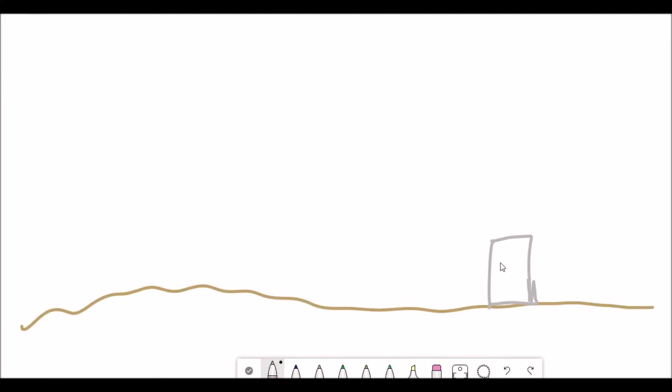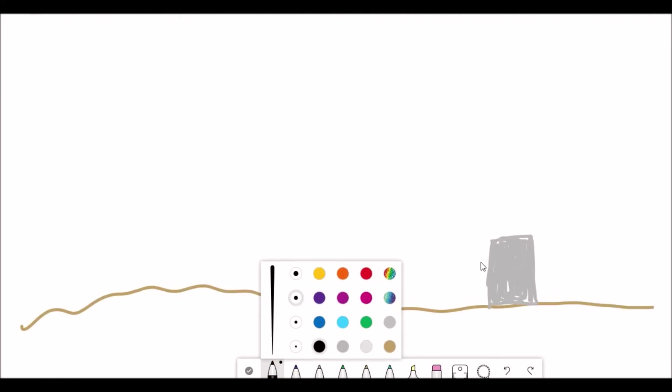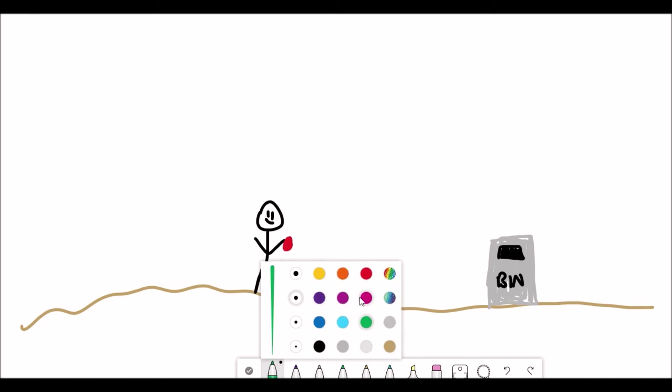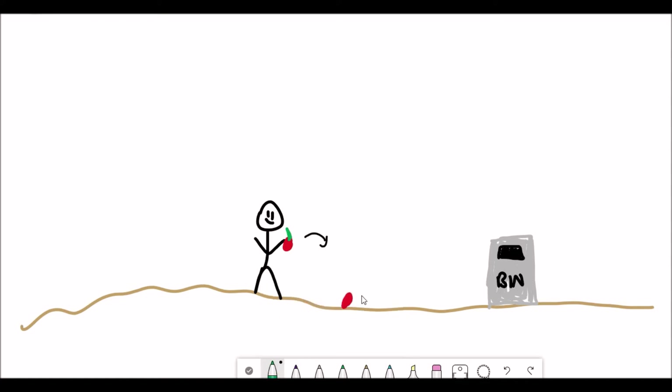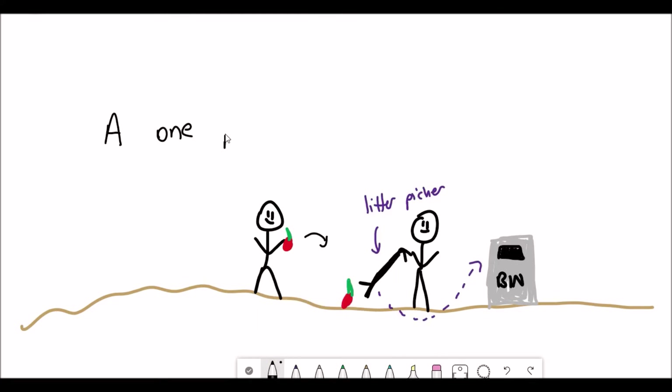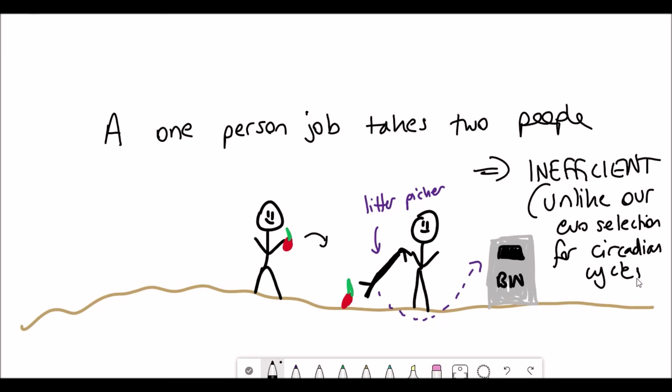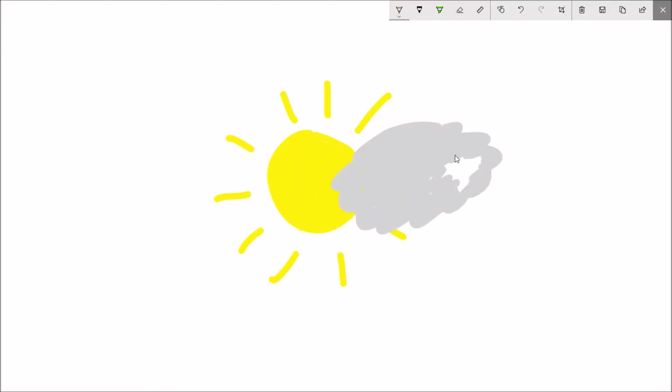A very rough example: let's say someone's dropping litter on the floor and someone else has to pick it up — those are incompatible actions. A better biological example would be an enzyme that creates a substance and an enzyme that destroys that same substance being active at the same time — that would be incompatible and inefficient.